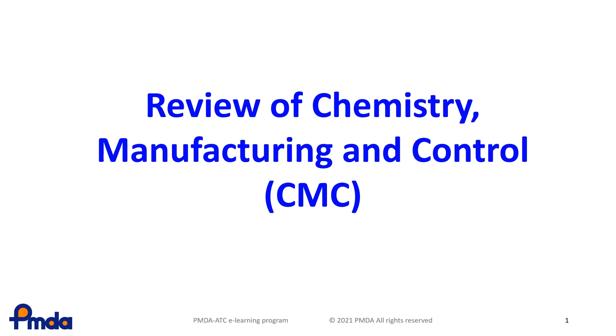In this lesson, you will learn about Chemistry, Manufacturing and Control — CMC Reviews.